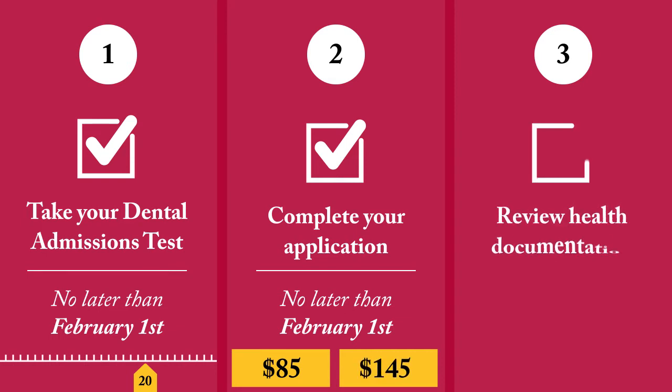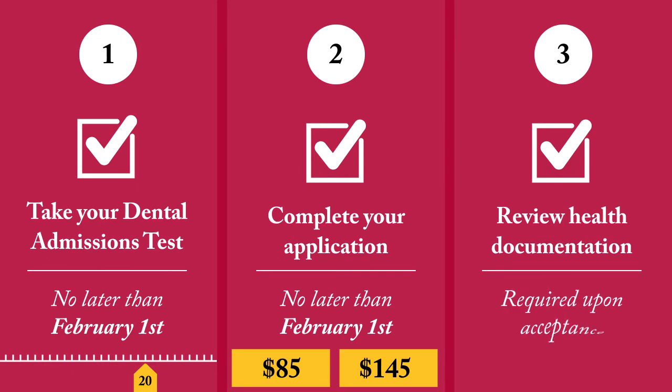Third, review the list of necessary health documentation required upon acceptance.